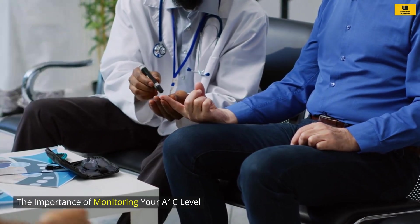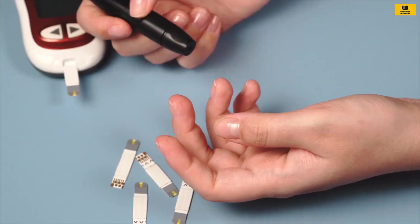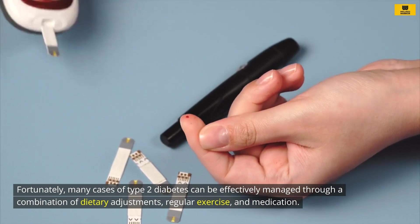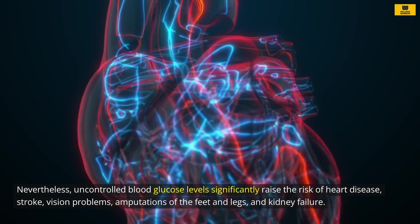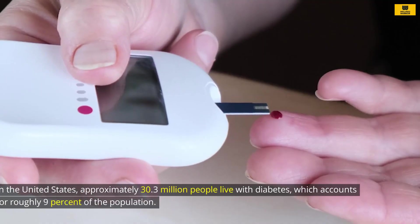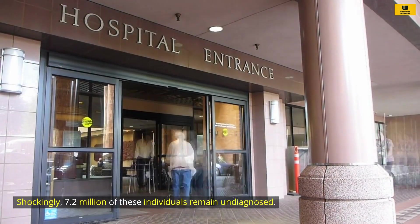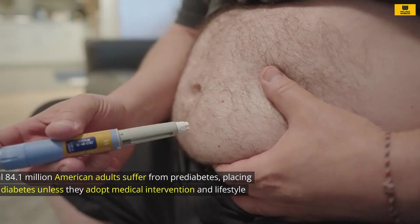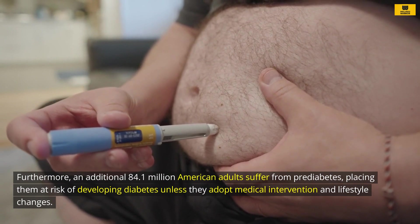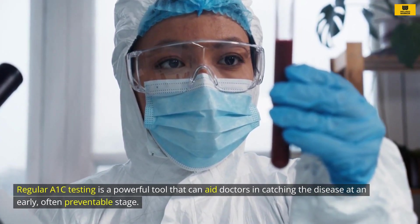The importance of monitoring your A1C level: Diabetes ranks as the seventh leading cause of death in the United States, as reported by the Centers for Disease Control and Prevention. Fortunately, many cases of type 2 diabetes can be effectively managed through a combination of dietary adjustments, regular exercise, and medication. Nevertheless, uncontrolled blood glucose levels significantly raise the risk of heart disease, stroke, vision problems, amputations of the feet and legs, and kidney failure. In the United States, approximately 30.3 million people live with diabetes, which accounts for roughly 9% of the population. Shockingly, 7.2 million of these individuals remain undiagnosed. Furthermore, an additional 84.1 million American adults suffer from prediabetes, placing them at risk of developing diabetes unless they adopt medical intervention and lifestyle changes. Regular A1C testing is a powerful tool that can aid doctors in catching the disease at an early, often preventable stage.